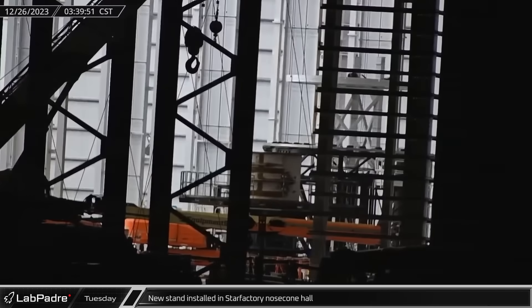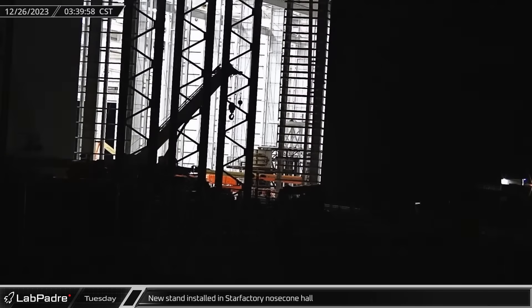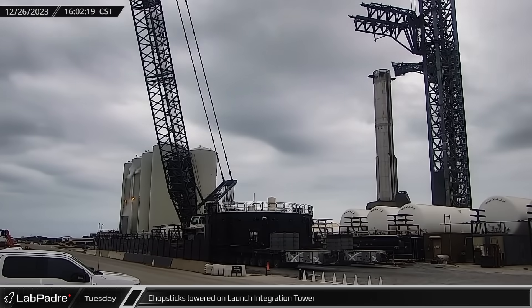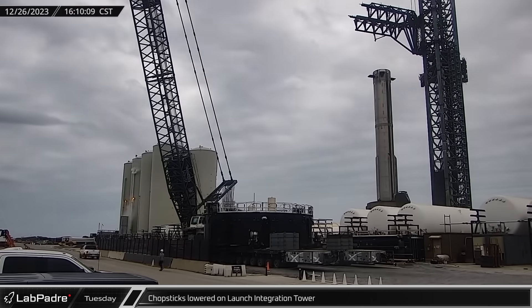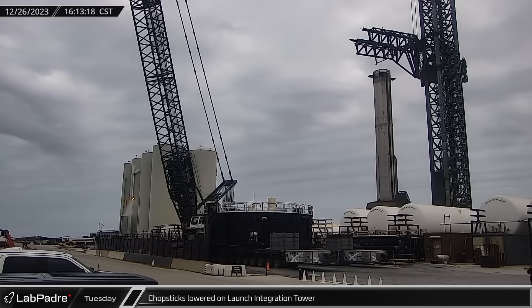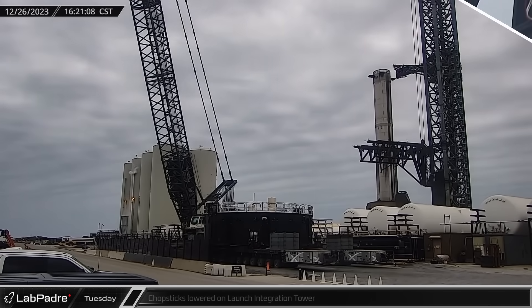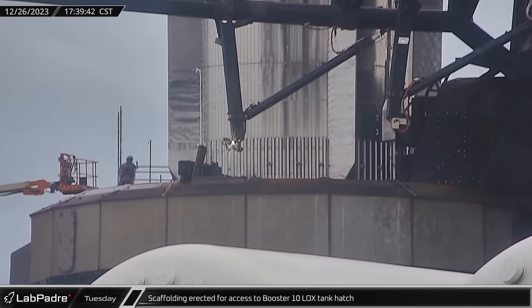Production equipment continues to be installed inside the Star Factory nose cone assembly hall. On Tuesday, one of the two likely flap support jigs was spotted next to the nose cone welding station. Back at the launch site, the chopsticks were taken out of the launch position for lowering. The ship quick disconnect arm was moved out of the way and the chopsticks were brought down to the hard stop at the base of the launch integration tower. Workers erected scaffolding at the base of Booster 10's liquid oxygen tank hatch, allowing workers to enter the tank for potential inspections, maintenance, or repairs.